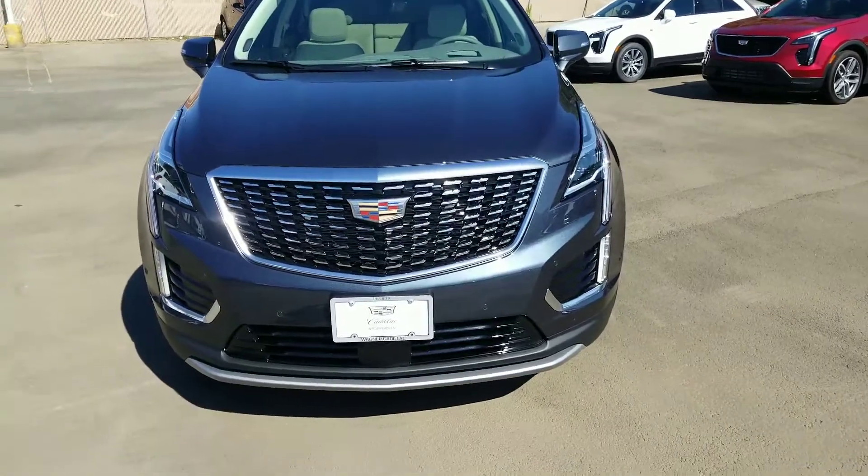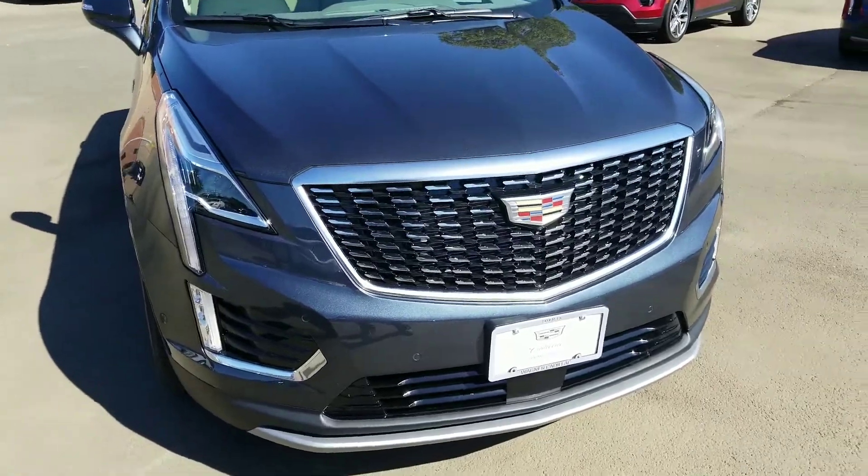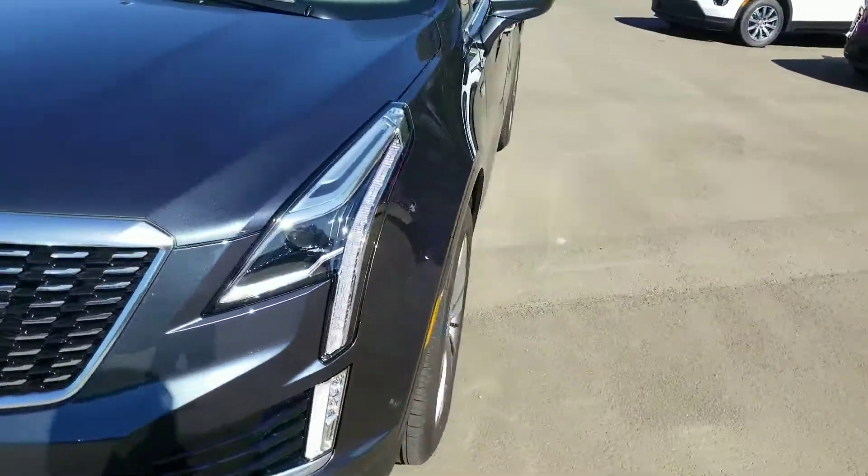All right, Michelle, I did find it. 2020 Cadillac XT5 in the color that you like. So here's a quick walk-around video of it.